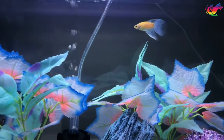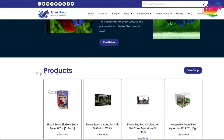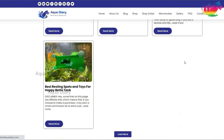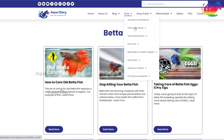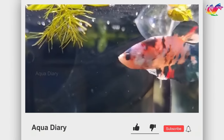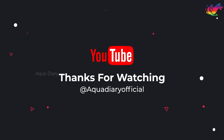The purpose of this channel is to spread awareness about keeping betta fish happy and healthy around the world. Aqua Diary has a website with numerous fish care blogs and product recommendations — the website link is pinned in the comment section. If you enjoy our content, please check it out and support us. Don't forget to subscribe and hit that bell icon. Thanks for watching and I'll see you next time.